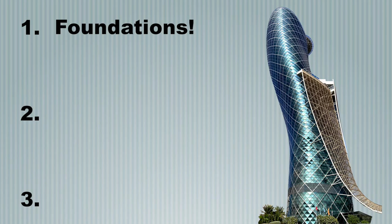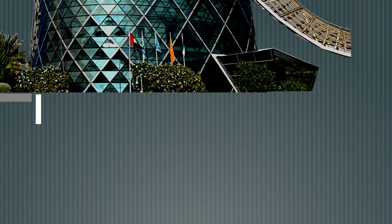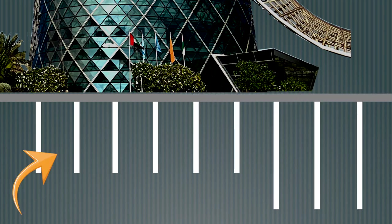First, the foundations of the building are 490 piles driven into the ground at varying depths. On the leaning side, these piles absorb the downwards pressure created by the overhang. On the other side, the piles are deeper to resist the force of the tower being pulled out of the ground.